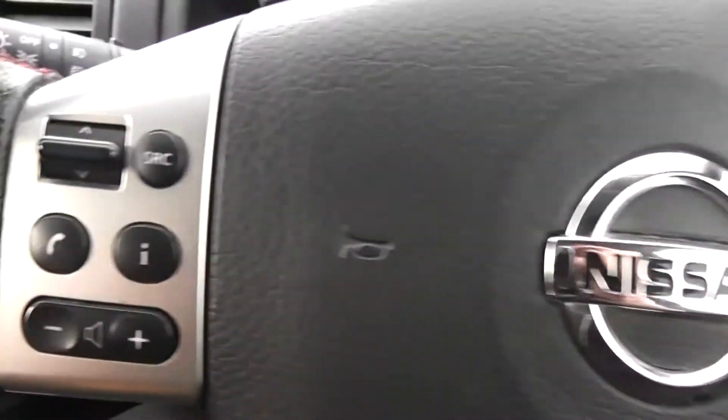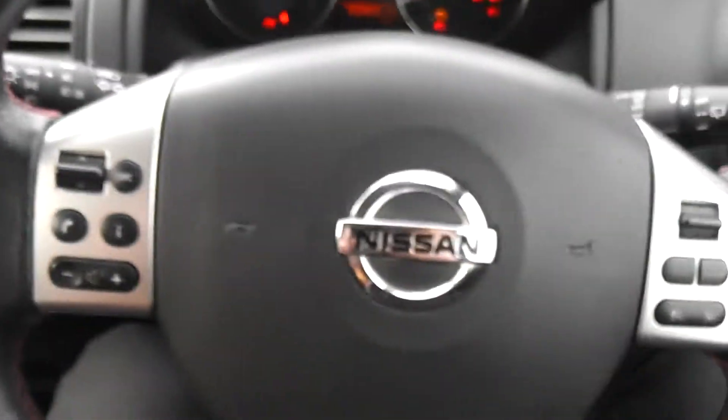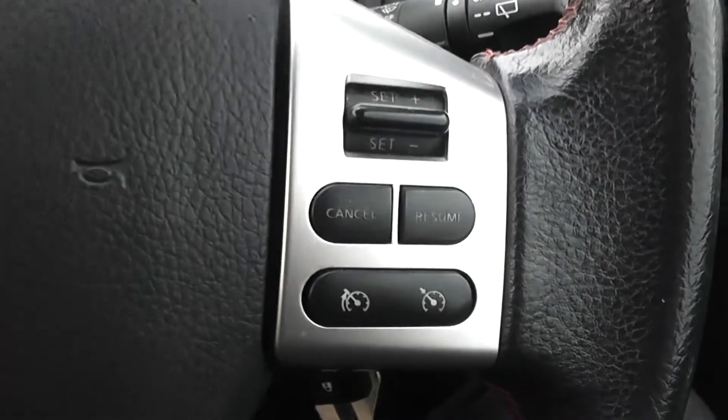On the steering wheel, on the left hand side, you have controls for the music, for the volume and for the phone integration system. And on the right hand side, you have controls for the speed limiter and the cruise control.